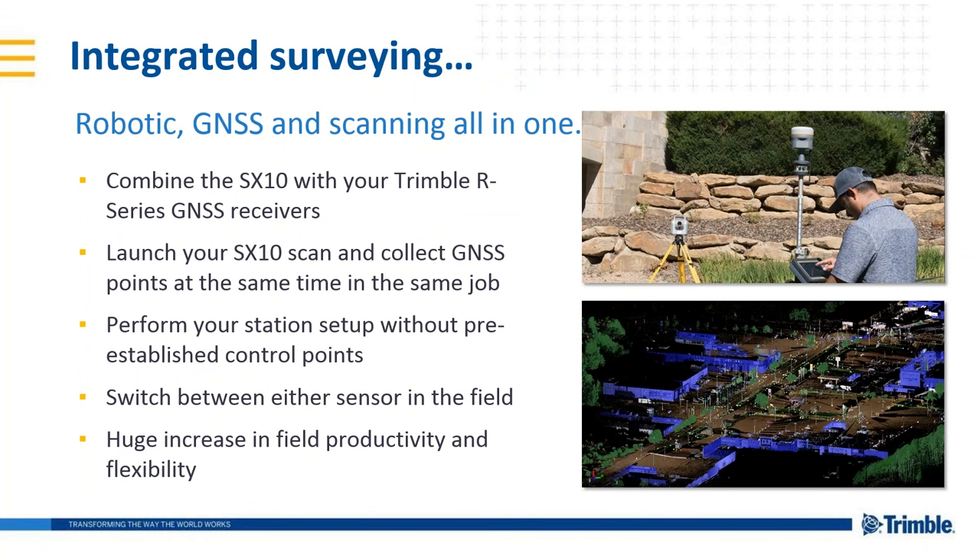We want to make this instrument even more versatile by allowing for integrated surveying using robotic, GNSS, and scanning — all with this one instrument. When you switch from scanning, you can automatically go back to GNSS or robotic work, all in the same job file. So there's nothing in the field that you won't be able to survey and capture using images, scanning, GPS, and robotic prism measurements.